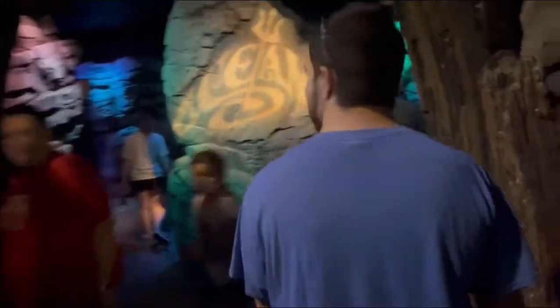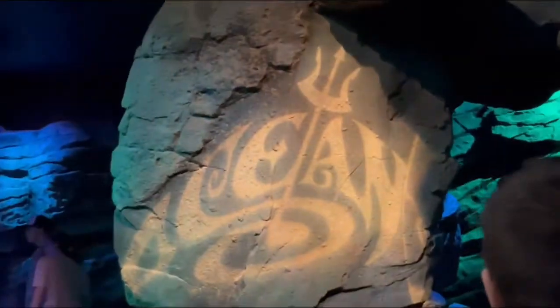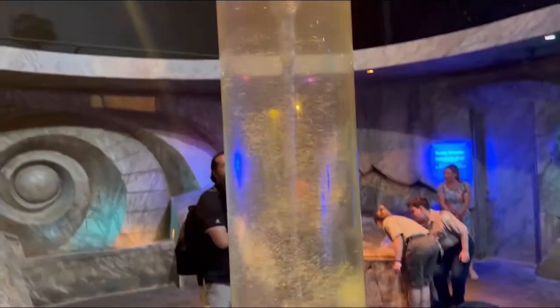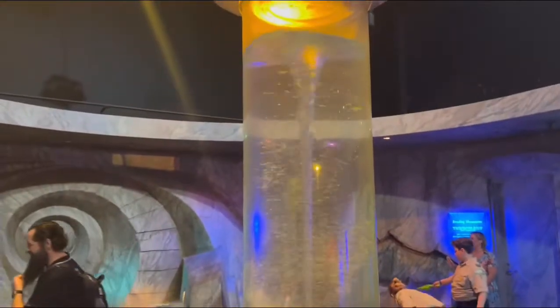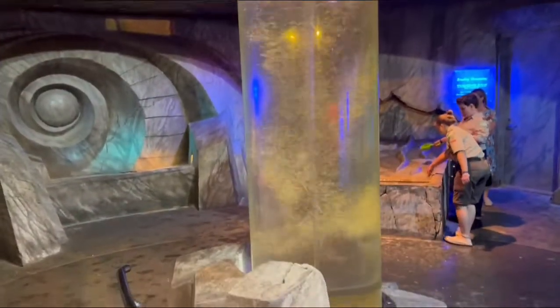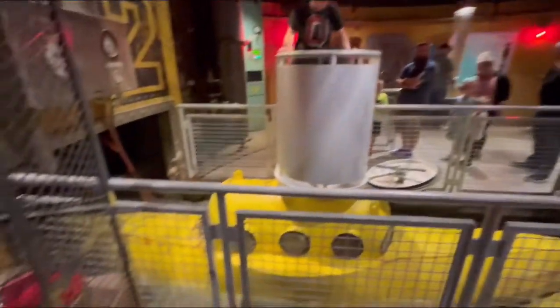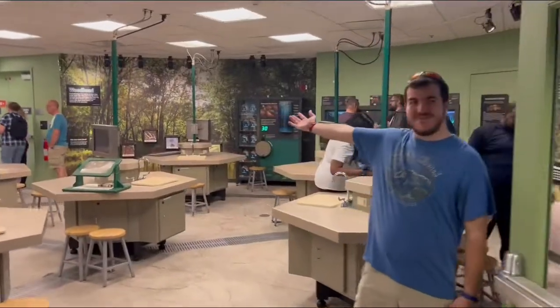We are now underwater in the Oceans exhibit. The first room has sculptures and an amazing statue of Poseidon, along with cool attractions such as this underwater tornado tank. Also check out the Poseidon sub, which you can actually go inside.